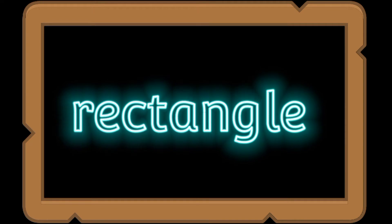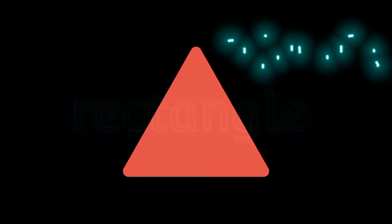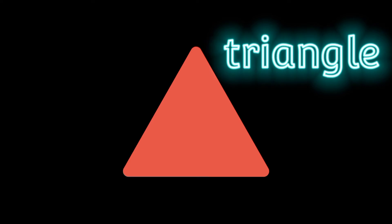This is a circle. This is a square. This is a rectangle. This is a triangle.